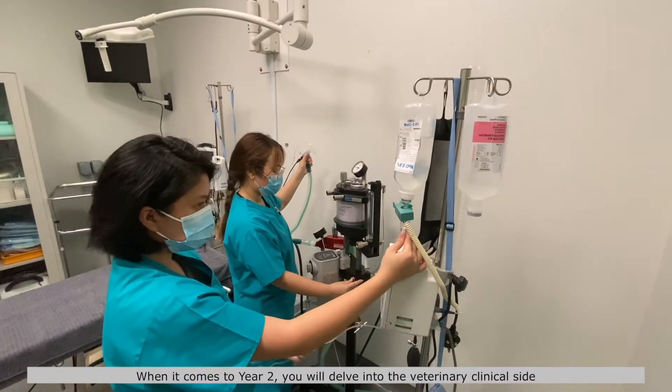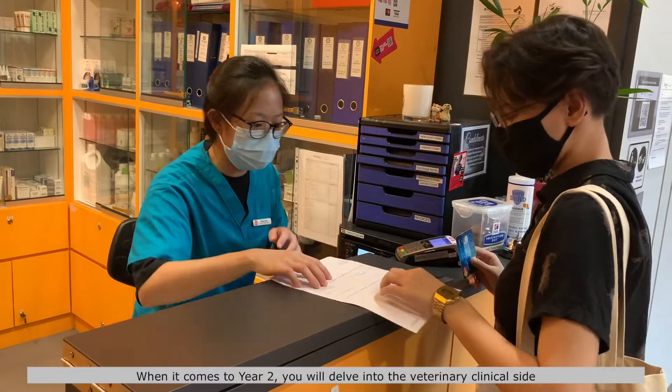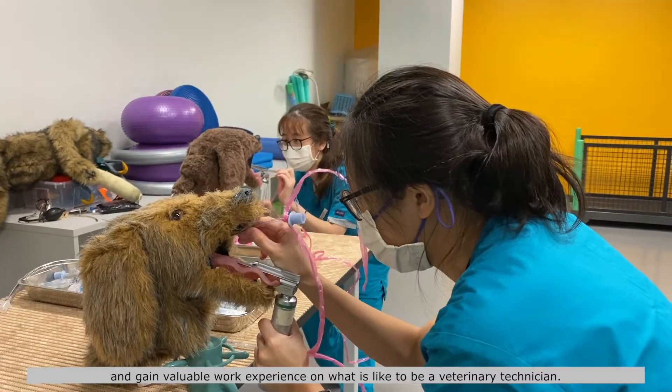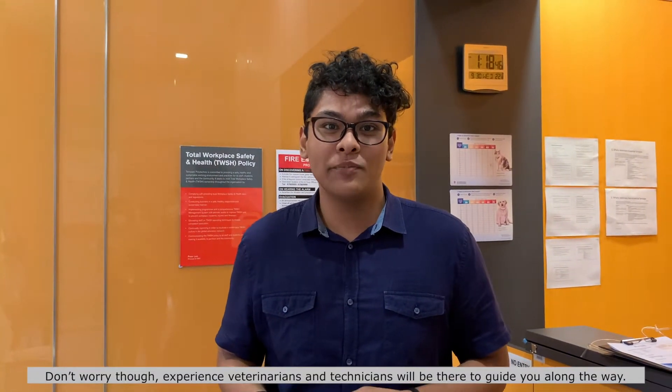When it comes to year two, you will delve into a veterinary clinical site and gain valuable work experience of what it's like to be a veterinary technician. Don't worry though, experienced veterinarians and technicians will be there to guide you along the way.